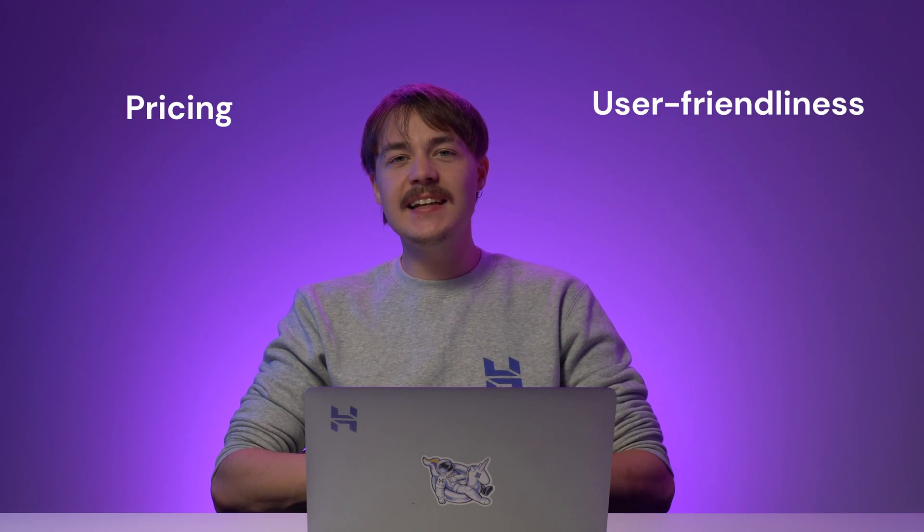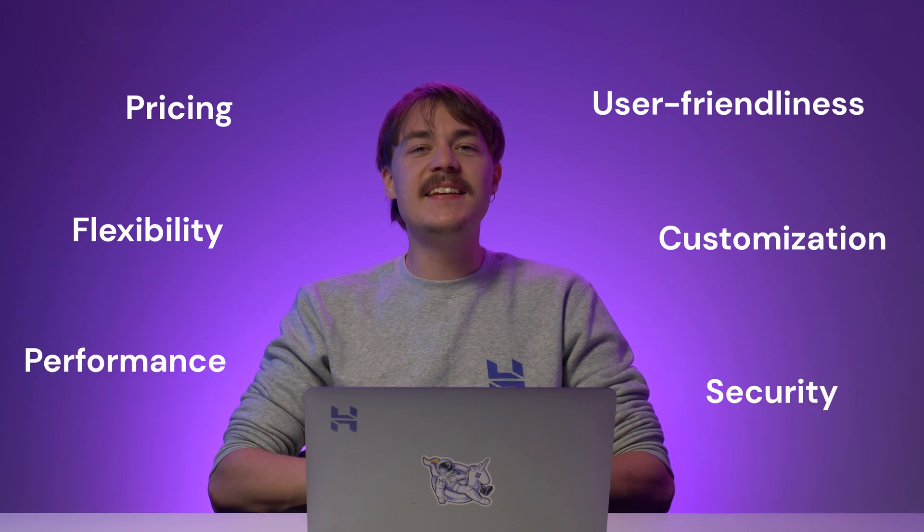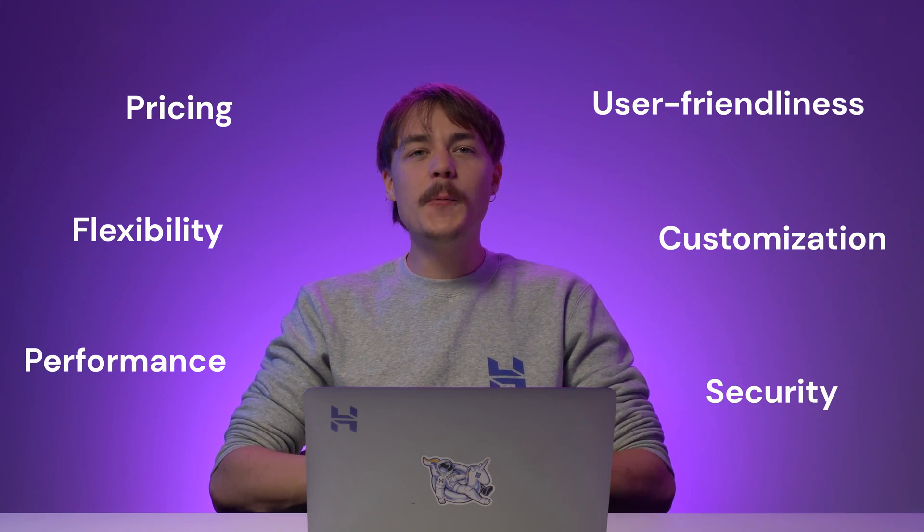But don't worry, I am here to help you. In this video, we are going to compare WordPress.com and WordPress.org in terms of pricing, user friendliness, flexibility and customization, performance and security. But before we compare the two, let's start by discussing why they are both called WordPress.